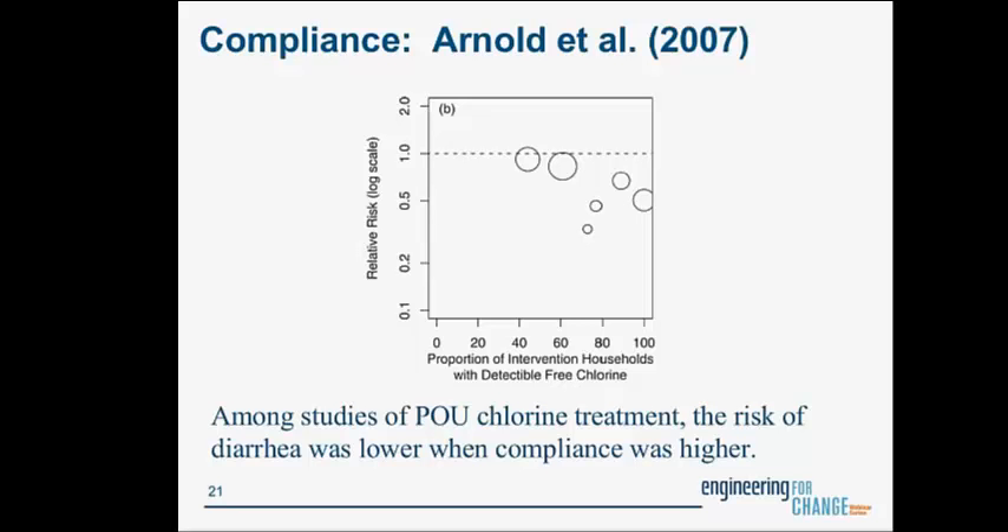We've also seen in studies that the proportion of people using water treatment matters greatly. When 100% of intervention households had detectable free chlorine, the relative risk of having diarrhea was 0.5 — a significant disease reduction. But in studies where only 40-50% of people use the product, diarrhea isn't reduced. This makes sense: if people don't like the chlorine and don't use it, their diarrhea won't be reduced. We need to think about what the users would actually like to use.